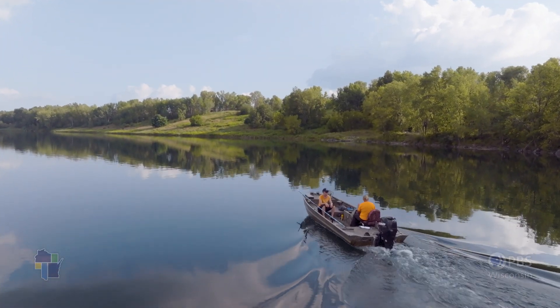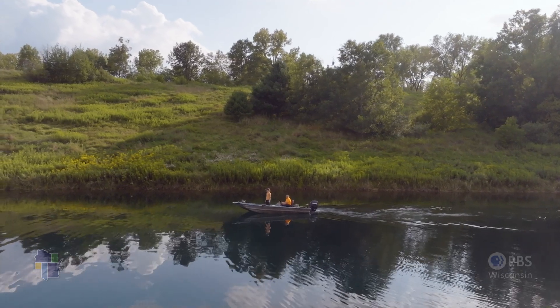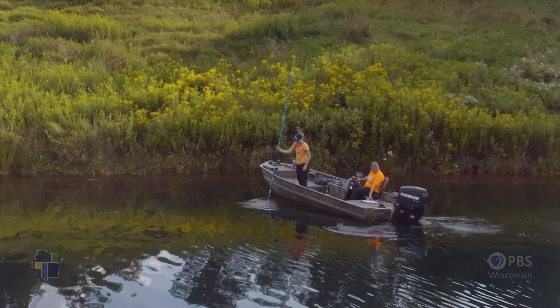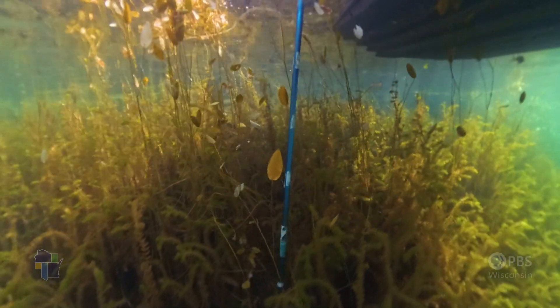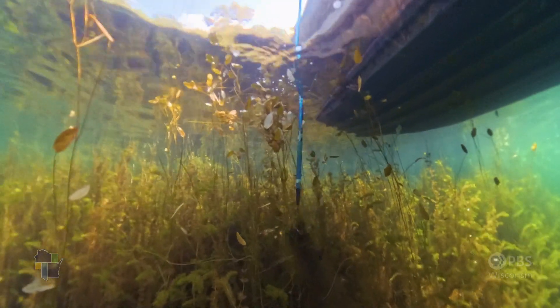I'm usually the one doing the raking, and then my field technician, Andrea, is the one usually driving. We go from sample point to sample point in a boat. Once we arrive at a sample point, I have a two-sided rake, and I take that two-sided rake, lower it down until it's touching the bottom — about four feet.